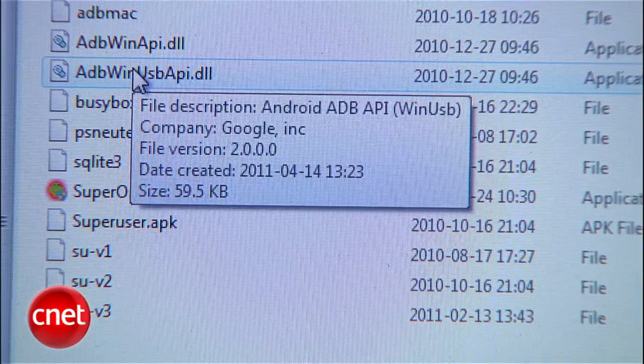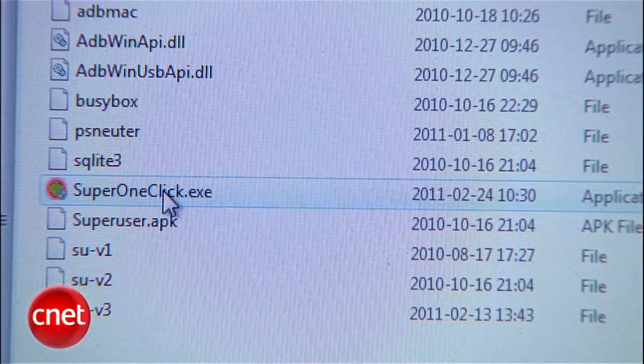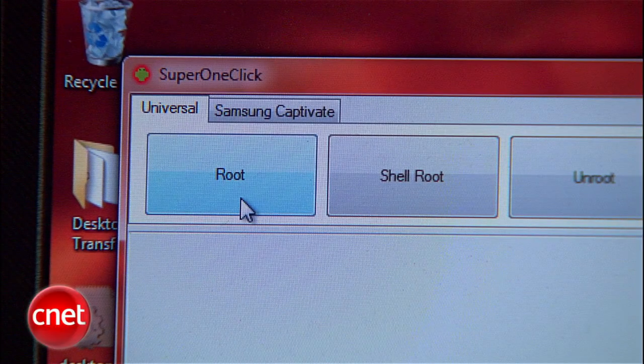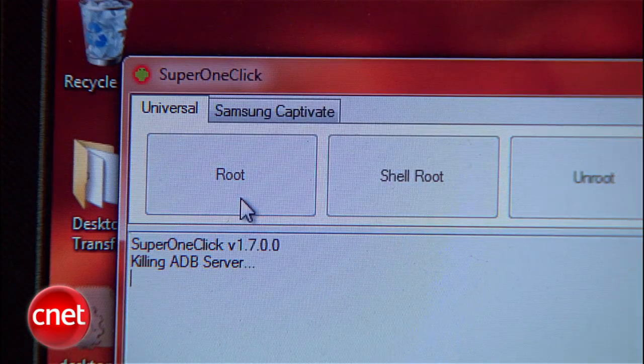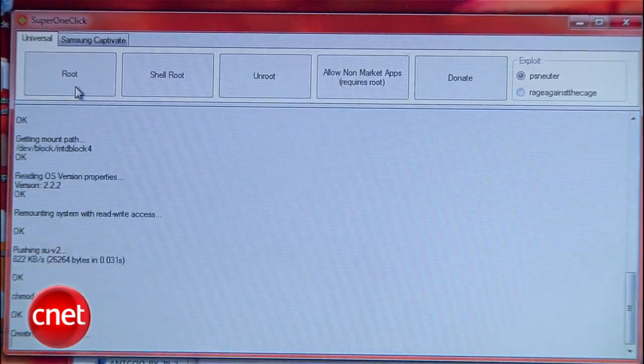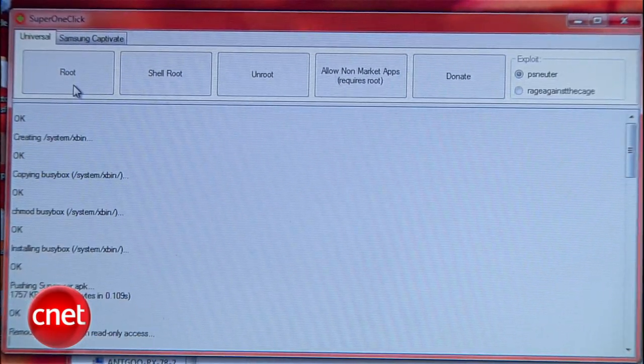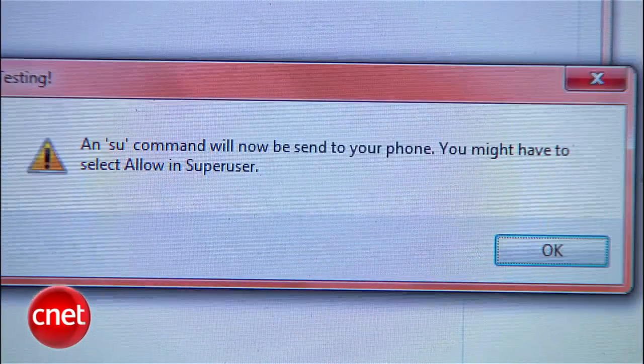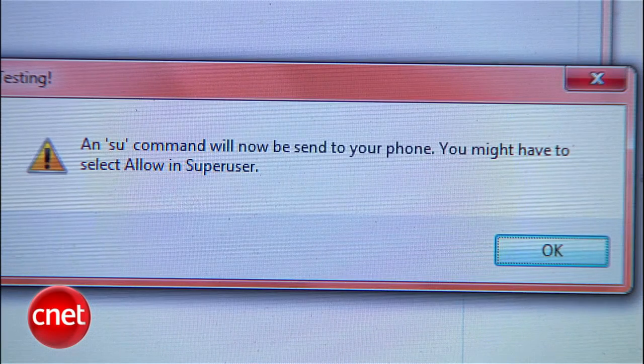Go back to your computer and double-click on SuperOneClick.exe. Choose the Samsung Captivate tab if that's your phone. For all others except those made by HTC, choose the Universal tab. Last, click the root button and go get yourself a tasty beverage — this is going to take a while. If you want to sit and watch it, you ought to see a bunch of activity scrolling by, with OK appearing after each one. You might see some warnings too, but they're nothing to worry about as long as SuperOneClick doesn't freeze.